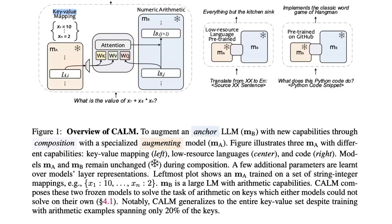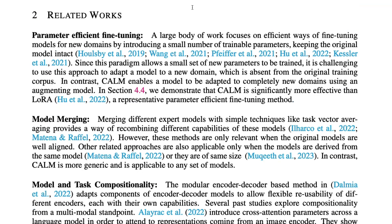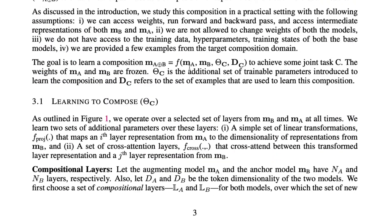They've done it with key-value mapping composed with a numeric arithmetic model, with a low-resource pre-trained language model combined with another model, and with a coding model combined with another model. In all these cases, the resulting model is notably better than the previous two models individually. It also does not forget what those models are good at — it doesn't lose existing capabilities, but rather learns a new capability which wouldn't have been possible otherwise. And this is not model merging, not fine-tuning — it is a completely new approach.